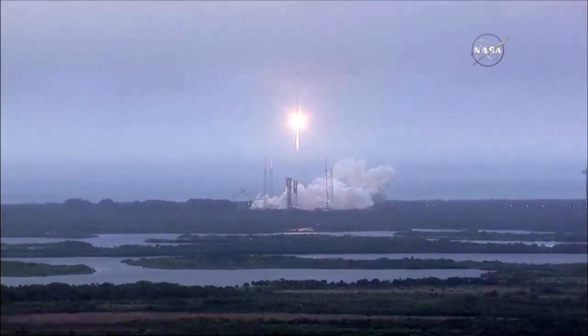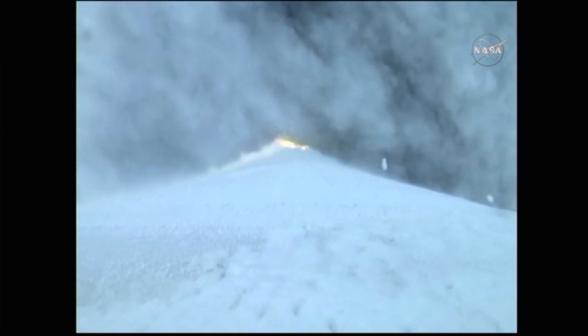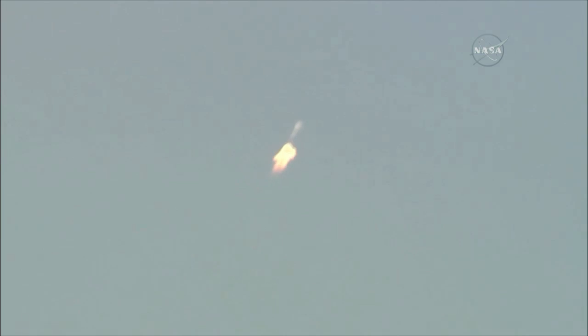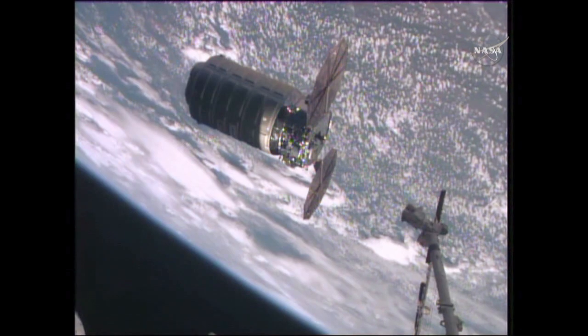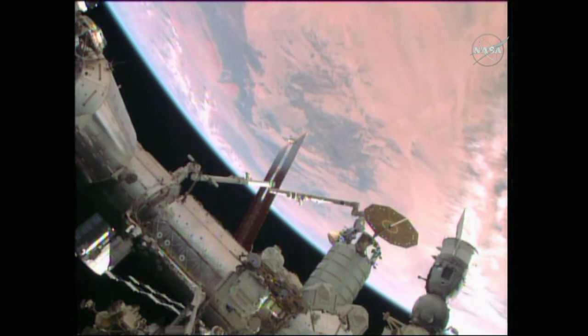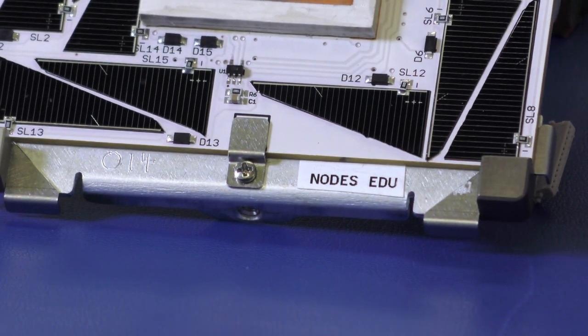In December 2015, NASA's latest resupply mission to the International Space Station successfully launched from the Cape Canaveral Air Force Station in Florida. Two days later, the Orbital ATK Cygnus supply vessel docked with the ISS carrying tons of cargo. In that payload were two small satellites called Nodes that will be deployed into orbit in early 2016.